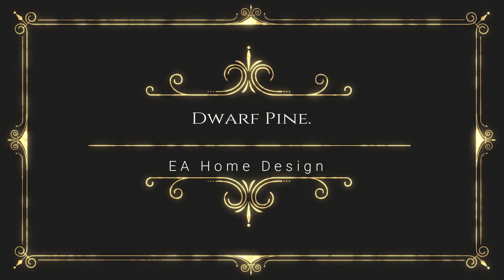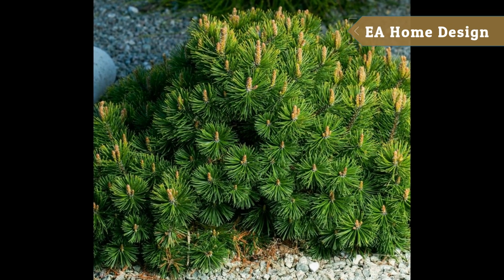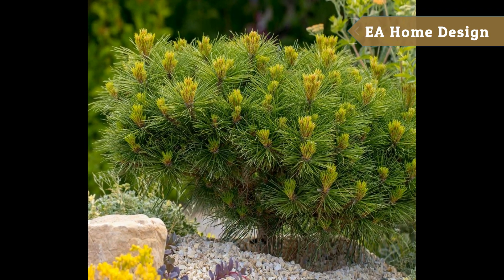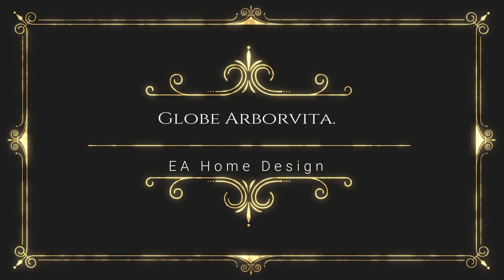Number two: Dwarf Pine. These trees are perfect for small landscapes. After planting them in your backyard, you won't have to worry about taking too much time caring for them due to their slow growth rate. You won't have to worry about them taking over your backyard.